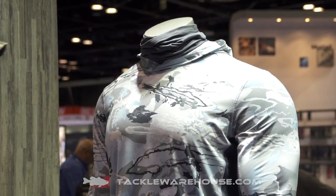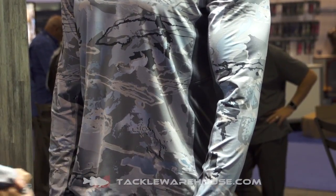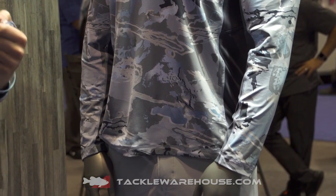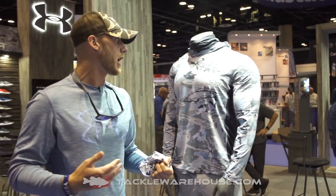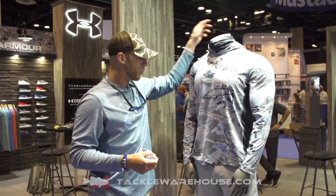Just like the Fish Hunter Tech Hoodie, we have built-in mesh ventilation under the arms and through the side gussets to give you great ventilation, helping prevent you from sweating even before it gets that hot. It's going to keep you light and dry with full sun protection from the buff and the hood.